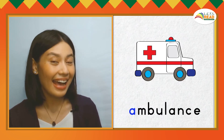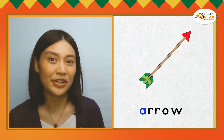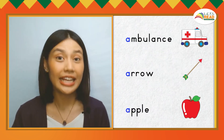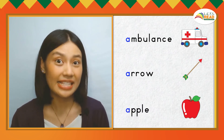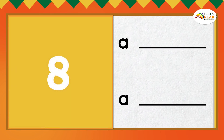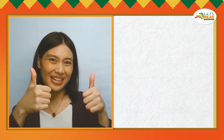Now let's look at words that begin with the A sound. This is an ambulance. This is an arrow — A, A, A, arrow. This is an apple — A, A, A, apple. Ambulance, arrow, and apple are English words that begin with the A sound. Now can you say two English words that begin with the A sound? Great job! You did it! You earned a star!